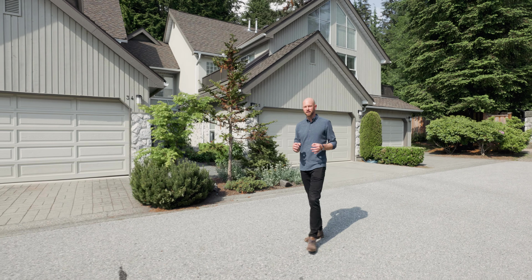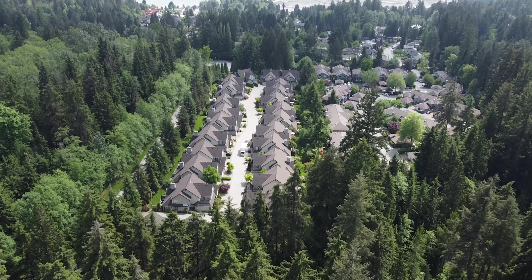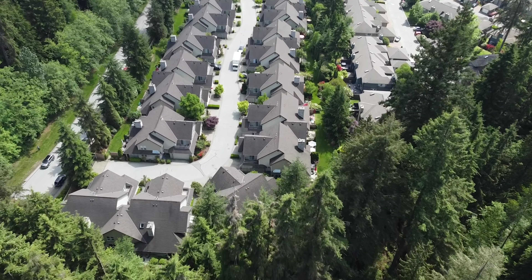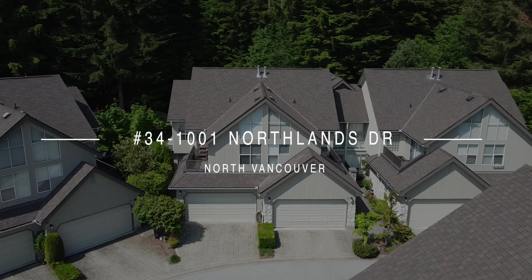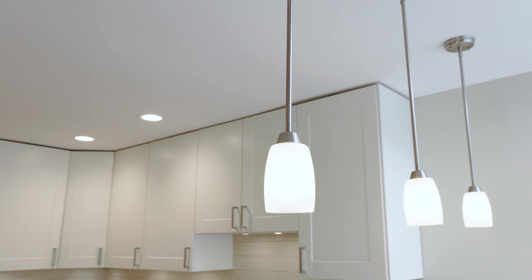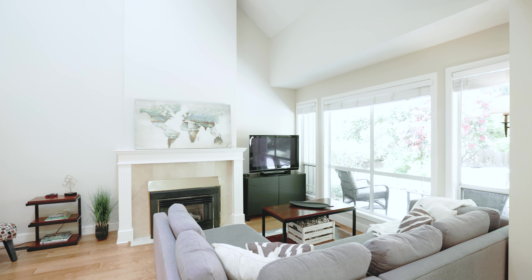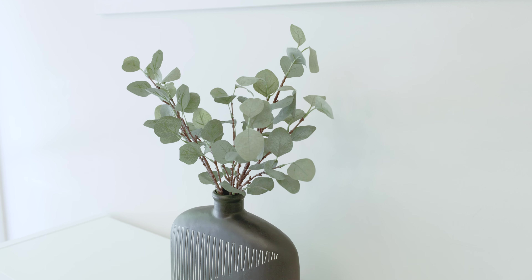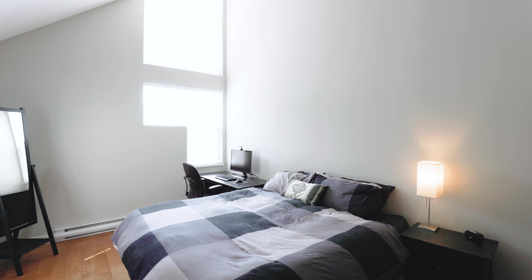You're going to love this location. You are right at the bottom of Mount Seymour. Come check it out. Let's go.